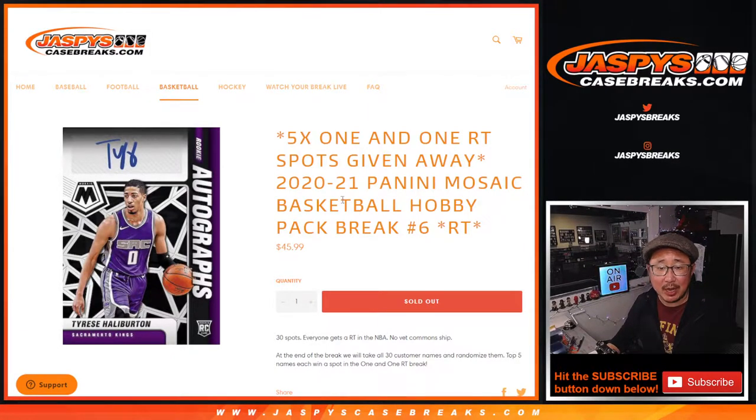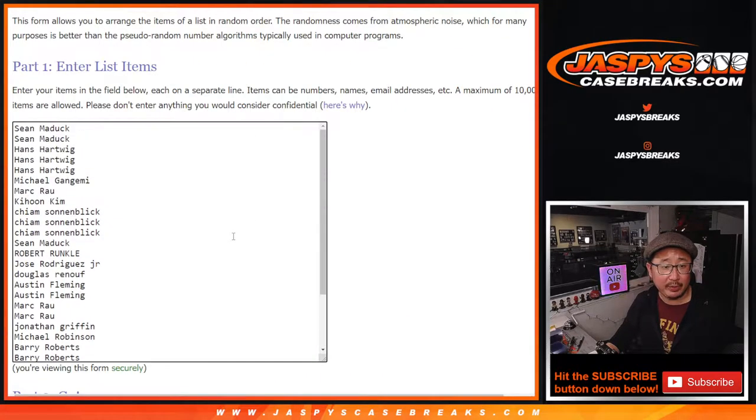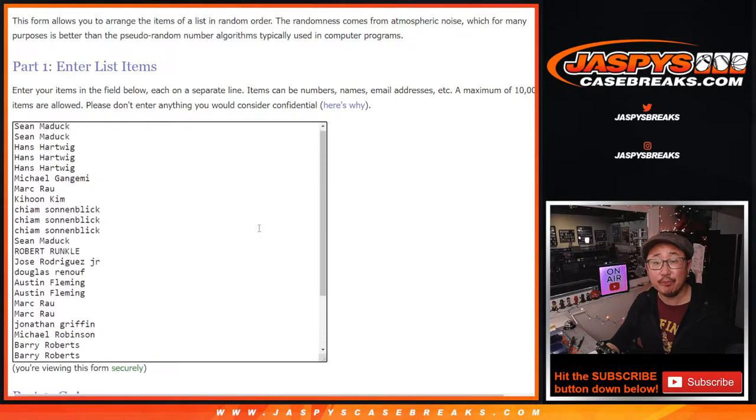Hi everyone, Joe for JaspesCaseBreaks.com coming at you with the Mosaic Basketball Hobby Pack Break. We're giving away five one-in-one random team spots at the end in a different dice roll. Very big thank you to everyone here for getting in on the action. Appreciate it.